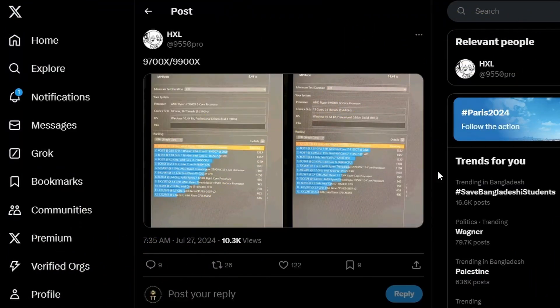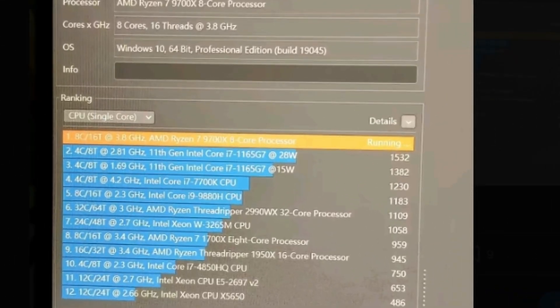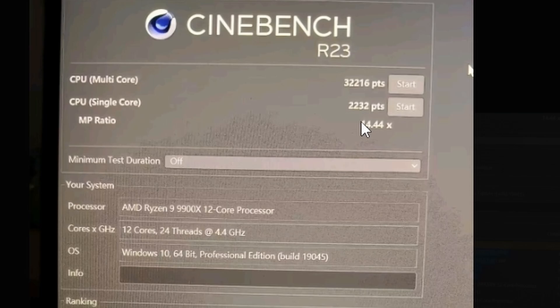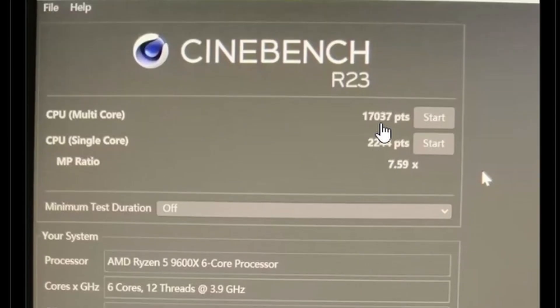Lastly, AMD Ryzen 9000 Cinebench R23 results have been leaked by known leaker HXL. The Ryzen 7 9700X scores 2280 single-core and 21,533 multi-core. The Ryzen 9 9900X scores 2232 single-core and 32,216 multi-core. The Ryzen 5 9600X, a six-core processor, scores 2244 single-core and 17,037 multi-core.